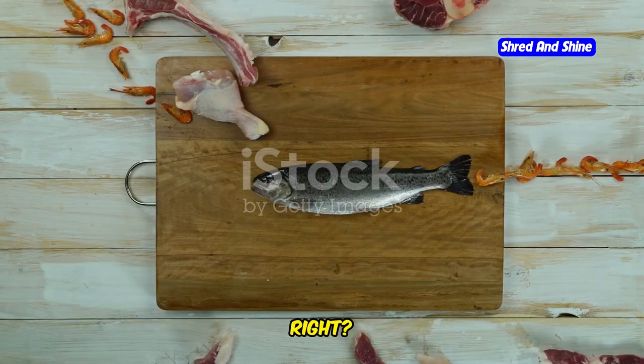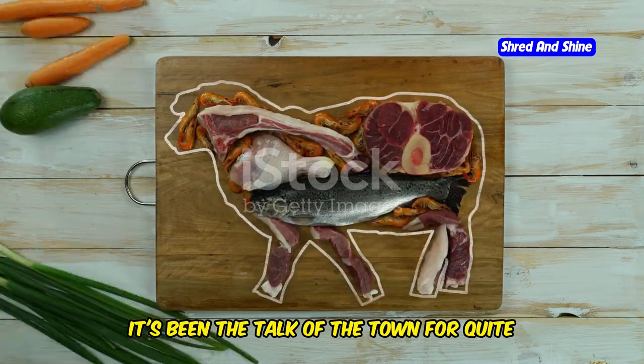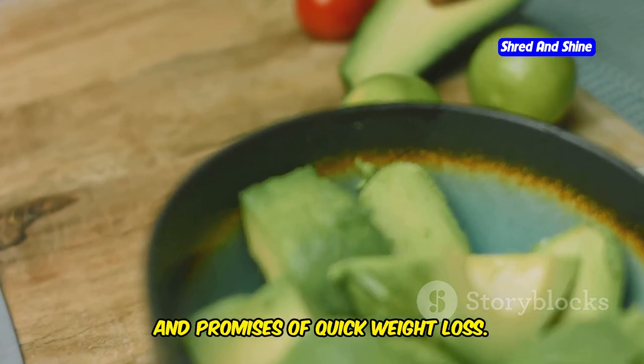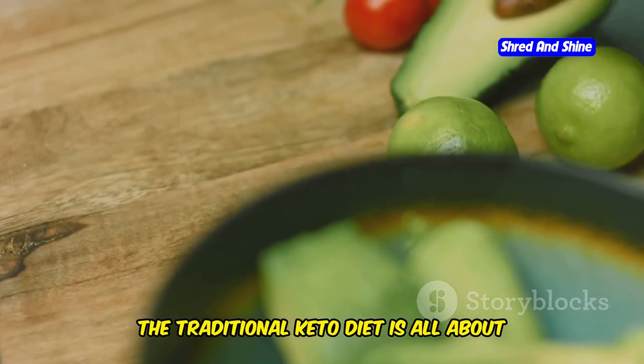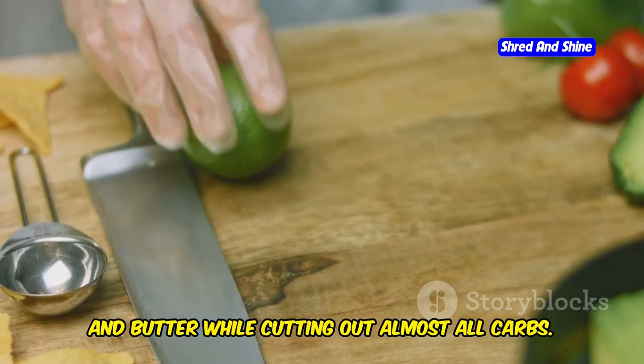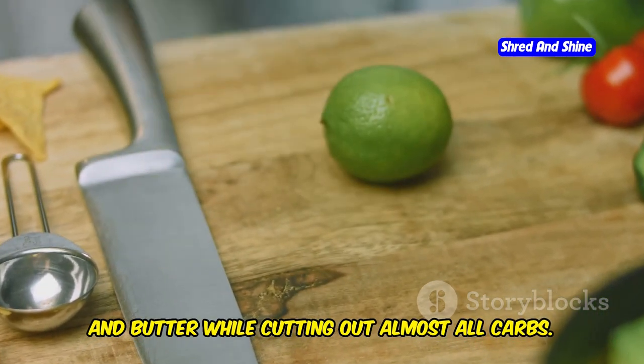We all know about the ketogenic diet, right? It's been the talk of the town for quite some time now. High fat, very low carb, and promises of quick weight loss. The traditional keto diet is all about loading up on fats like avocados, cheese, and butter while cutting out almost all carbs.